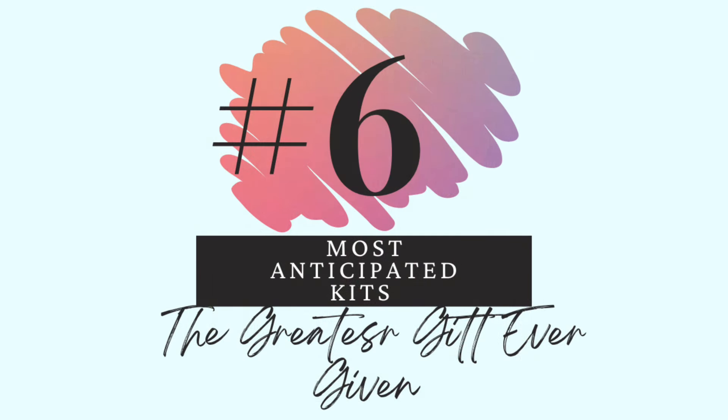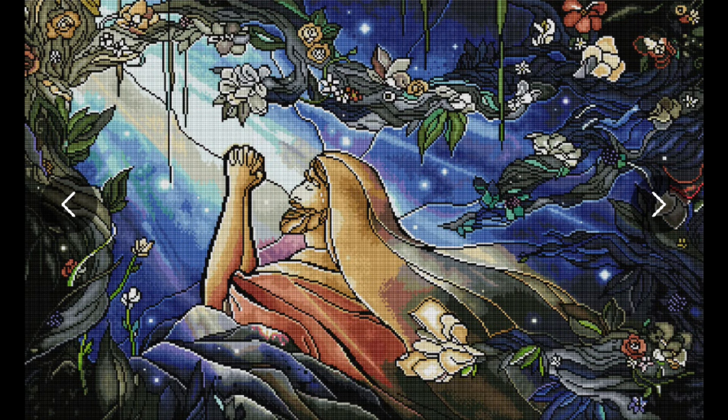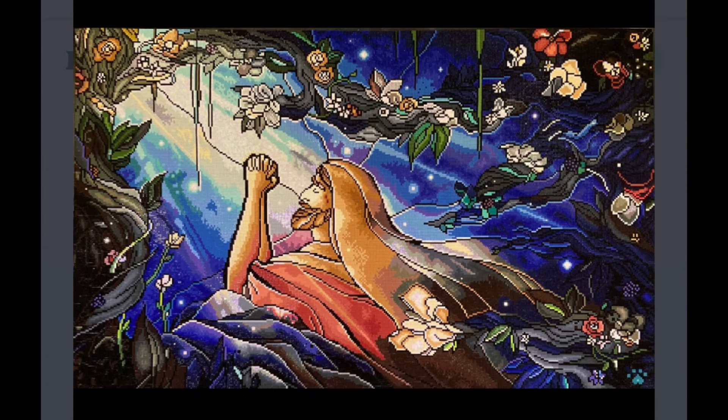Number 6 — The greatest gift ever given. This is Gethsemane. You know that I am very religious — I am a Christian, I belong to the Church of Jesus Christ of Latter-day Saints. Here is the rendering. This one just speaks to me so much. I want to do this one right away so I can hang up this beautiful picture of Christ in my home, but I also don't want it to be done because I want it to stay so beautiful. By the way, this is Mandy Manzano. I also picked up her kit with Jesus and the loaves and fishes.